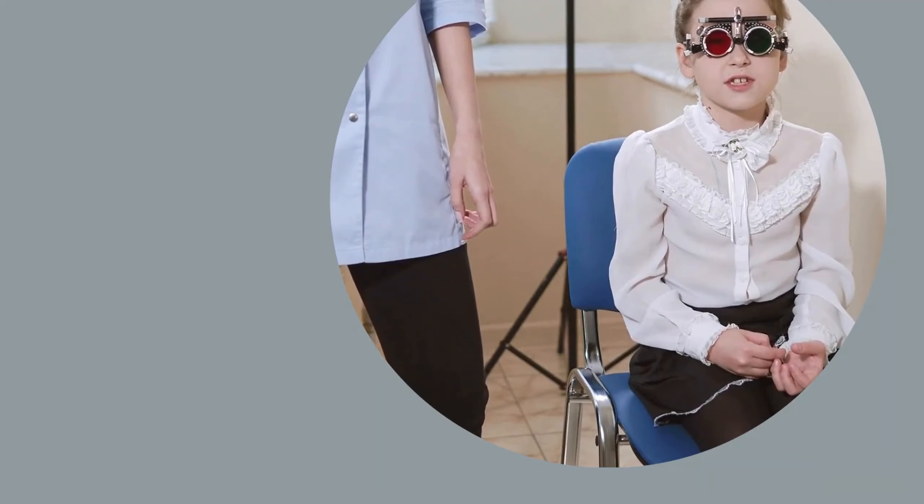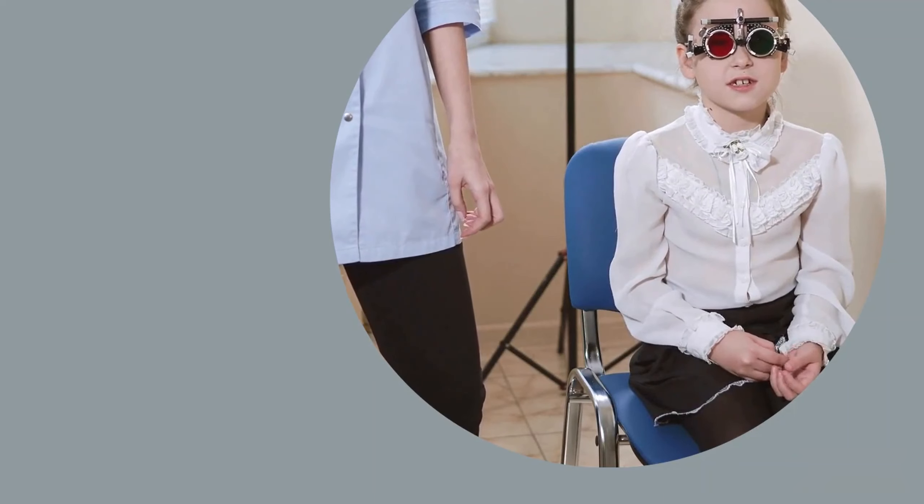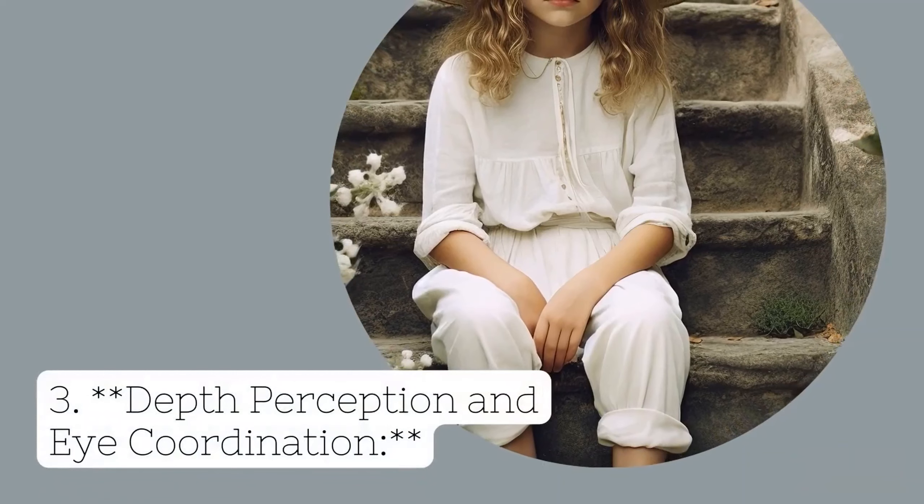Benefit 3: Depth Perception and Eye Coordination. Engaging in outdoor games and activities that involve judging distances, such as playing catch or climbing, can enhance a child's depth perception and eye-hand coordination. These skills are essential for daily tasks and overall visual comfort.